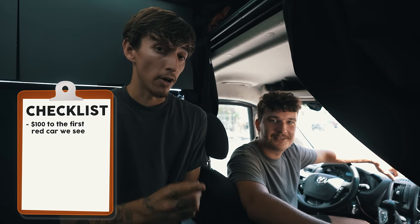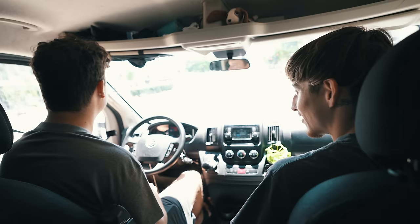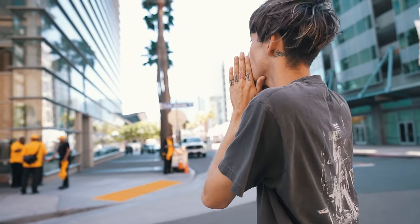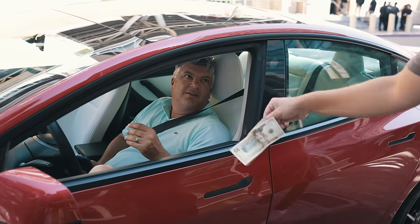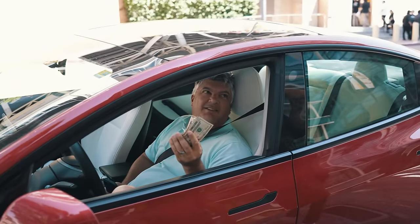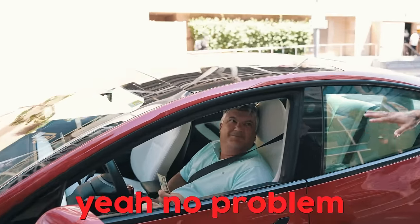I think I see one right outside Padre Stadium. Roll down your window — my boy has something for you. $100. For what? For being you. For having a red car. We're walking around blessing people. Yeah, $100 — just because you exist, that's why you got that. Hey, man, thank you. Of course. Have a good one.